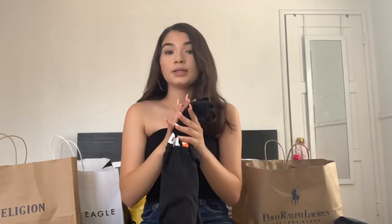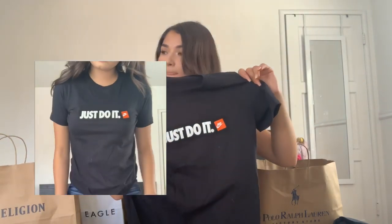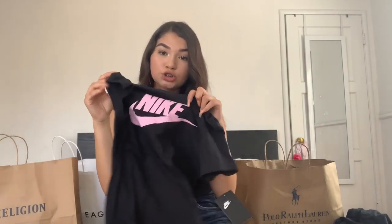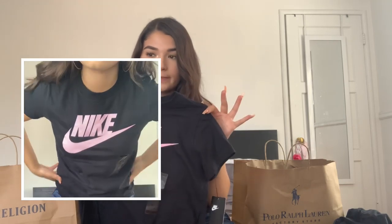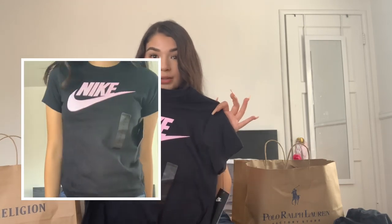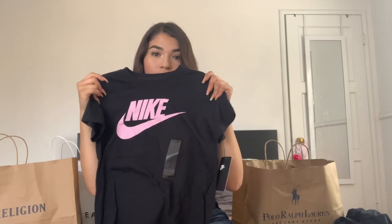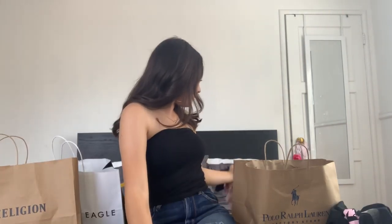Next I got two Nike shirts. I already wore one on my channel for my first day of my summer program. I got this pink shirt — the boy shirts I didn't really like, and the girl shirts I don't really like either, but this one is just plain and it says Nike in pink. They're cute.